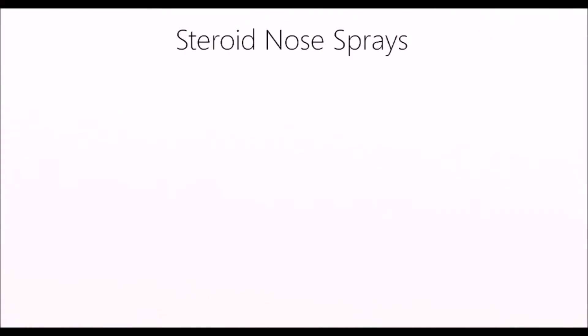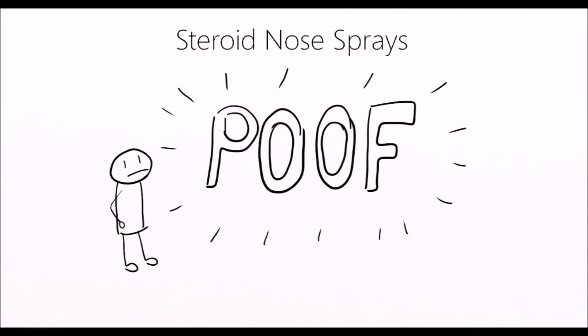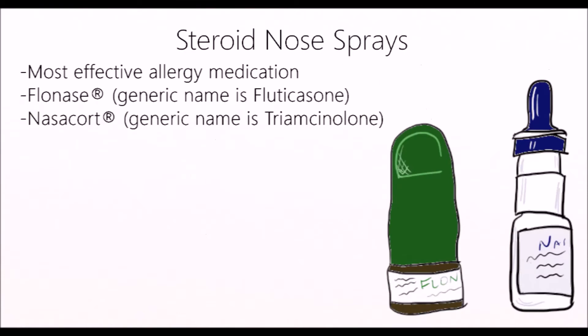So now we will go into each category. I'm going to start with steroid nose sprays. Don't worry — these aren't the steroids that will give you big muscles, but they will help you stop the allergy response in your body. Right now, these are the most effective over-the-counter allergy medications, and personally this is what I use. There are two options available: Flonase and Nasacort.